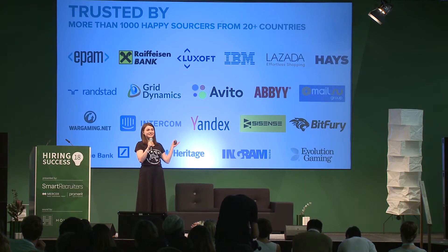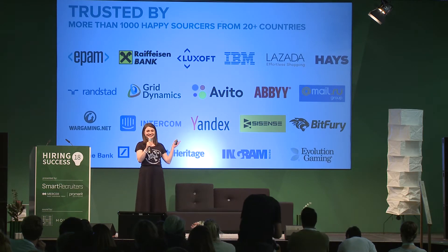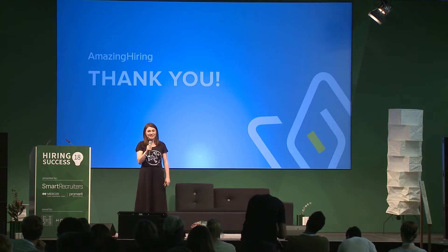Just look at this slide — it's a very nice company to be in, isn't it? Thank you so much for your attention.